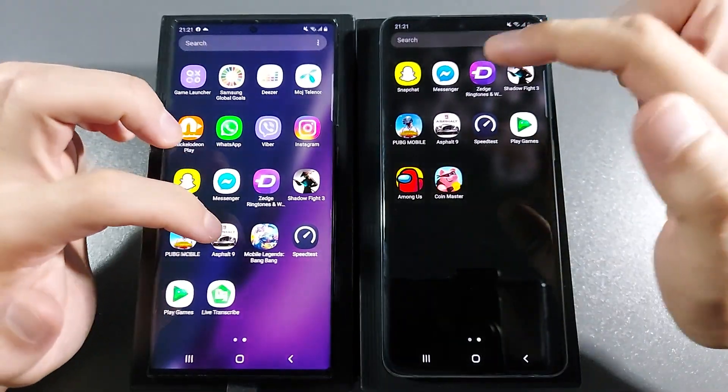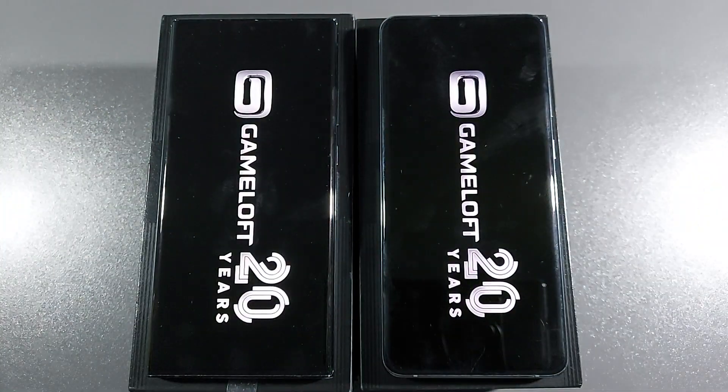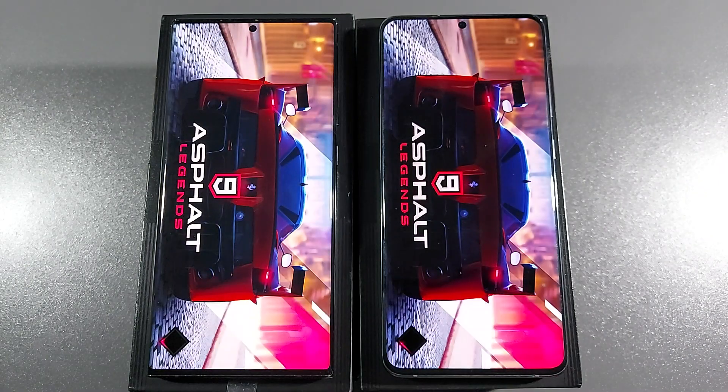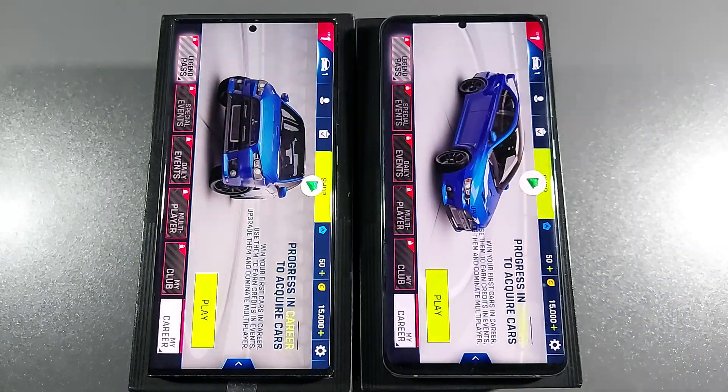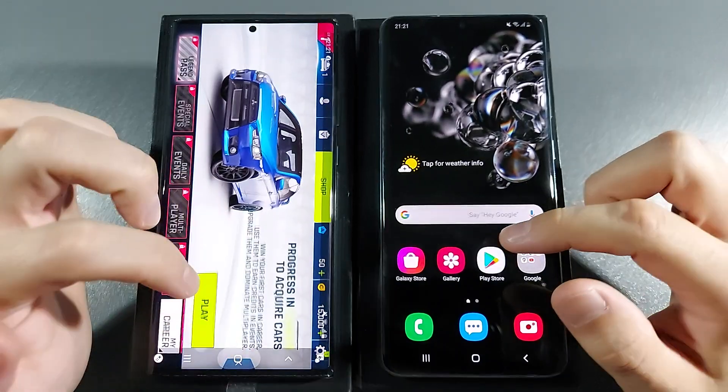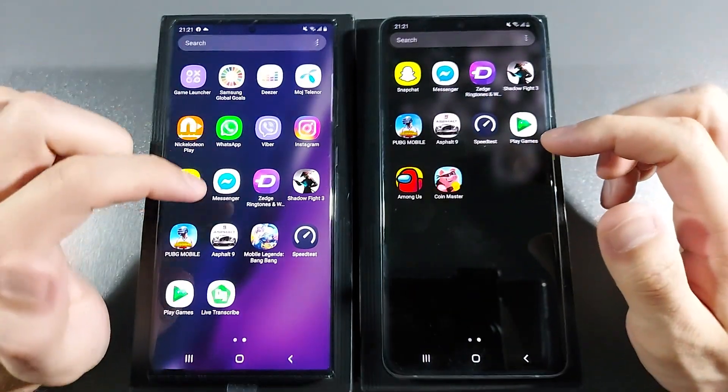Let's go with Asphalt 9 — 3, 2, 1, go. They are really the same at this point in the game.